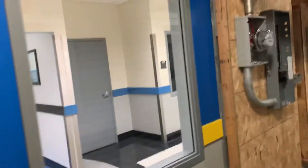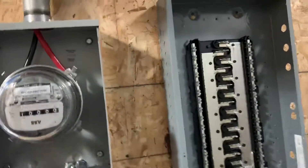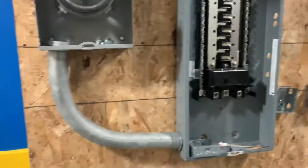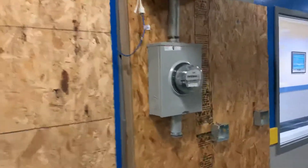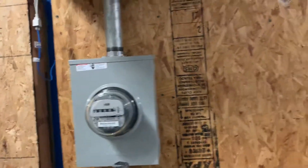We've got meter bases here to kind of show how electricity works — teaching people how to work with electrical panels, meter bases, meter rises, things of that nature. Typically whenever I change one of these out, I take home a thousand dollars. That's after expenses.